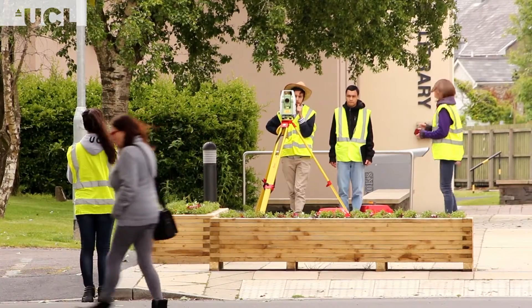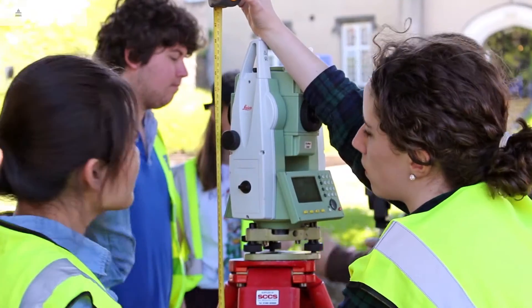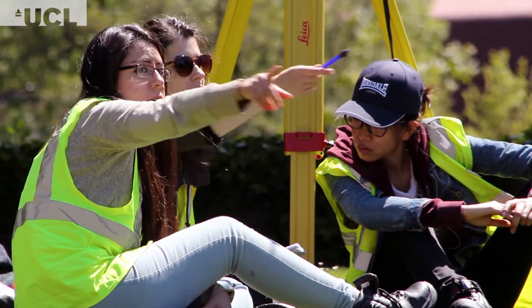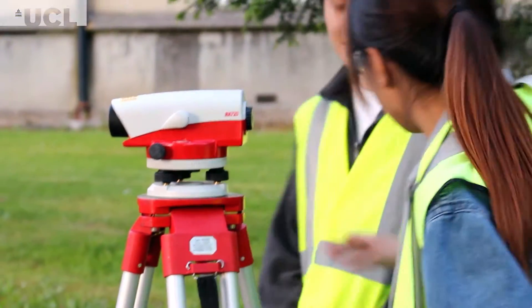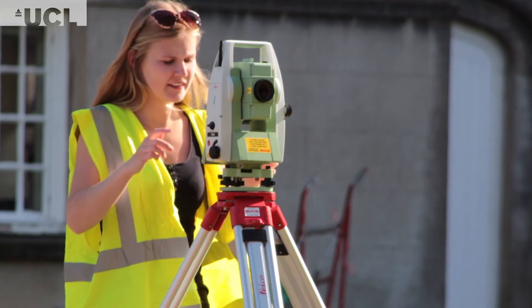Welcome to Lampeter, quite possibly the most mapped town in Great Britain. For the last 45 years, first and second year civil engineering students from University College London have been coming to Lampeter to take part in a series of surveying and field studies exercises.